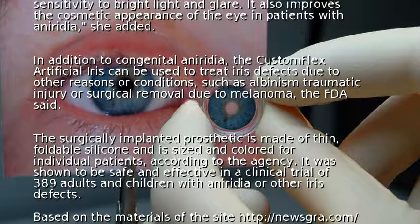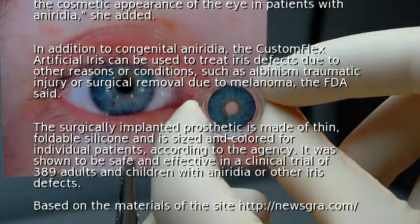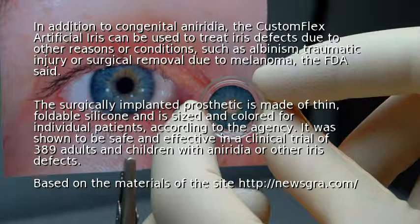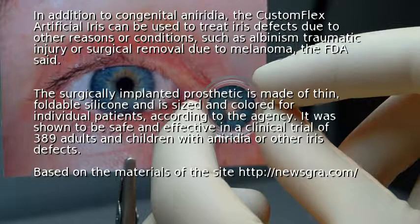It was shown to be safe and effective in a clinical trial of 389 adults and children with aniridia or other iris defect.